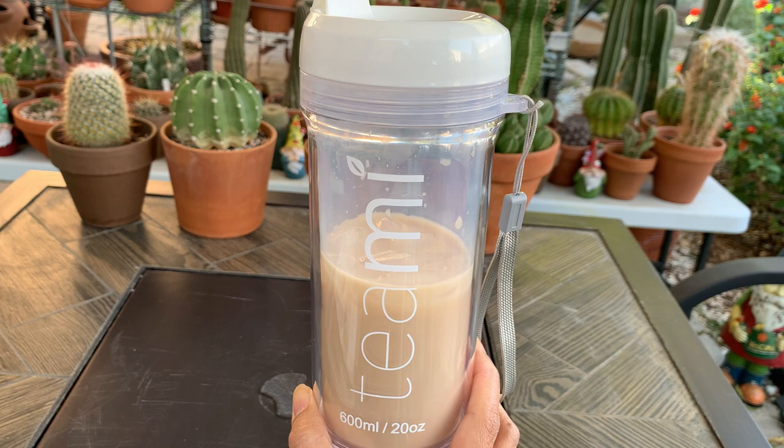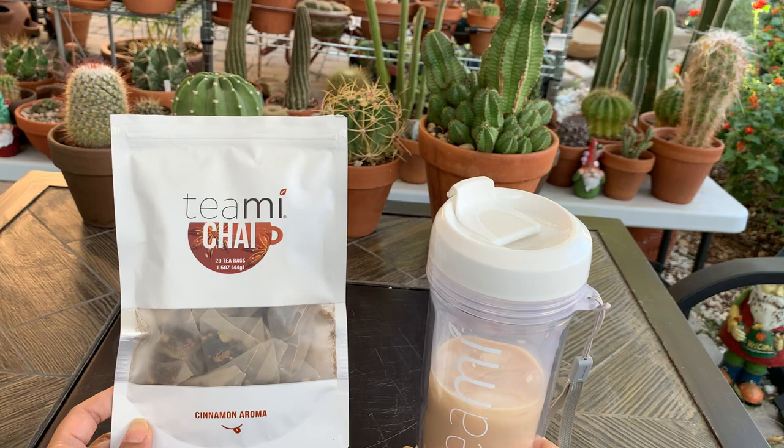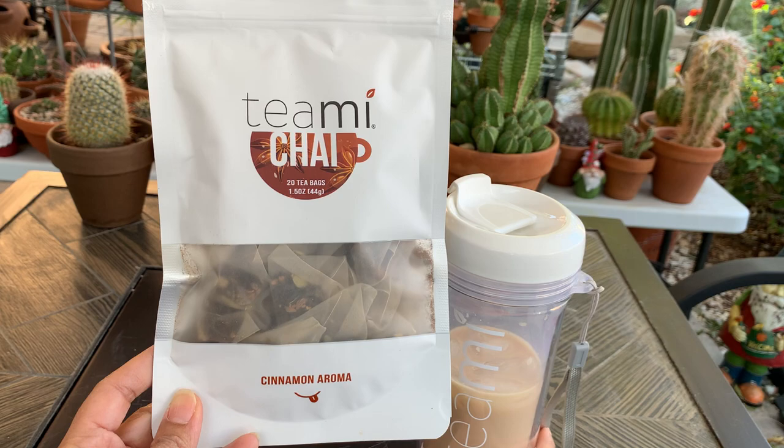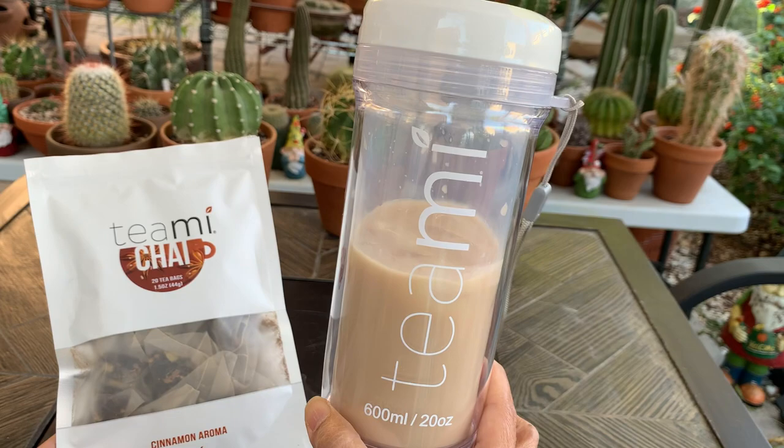Timi Blends is a lifestyle brand that creates wellness and skincare products inspired by the health benefits of tea. They sent me this chai tea and I made myself a chai latte — I just added milk and a teaspoon of honey. It is delicious, guys, and they have different flavors of tea.